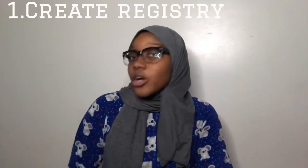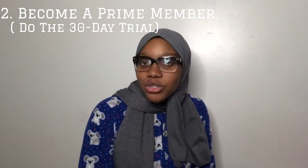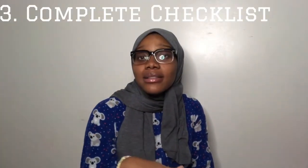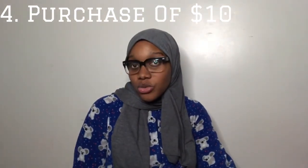I didn't explain at the beginning how to get the Amazon registry box, so I'll explain it now. First, you have to create an Amazon registry. Second, you have to become a Prime member — you don't have to pay for that, just do the 30-day trial, which is what I did. Third, you have to add things to your registry. Fourth, you have to purchase something for ten dollars. Once they see that you purchased something, they will send the box to your house — so basically the box is free, but you have to purchase something in order to get it.